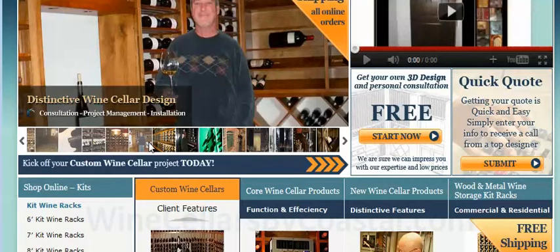With more than 50,000 square feet of production floor, Coastal Wine Cellars is a leading provider of custom cellars specializing in residential and hospitality venues regardless of their size.